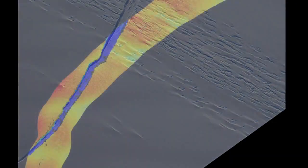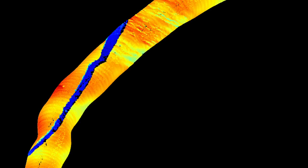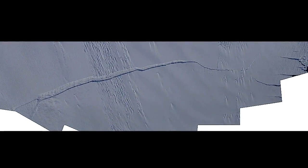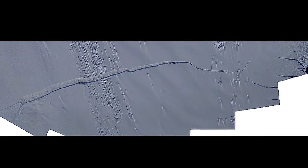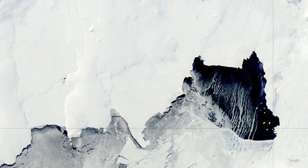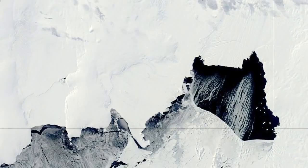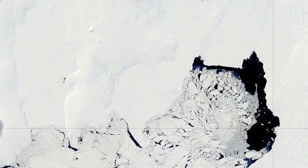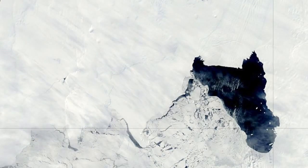As a byproduct of the recent IceBridge flights, the team got great views and measurements of the evolving crack, which has been filled in somewhat by blowing snow. The crack appears to have only a short distance to go before a new iceberg is born, though it's still hard to know exactly when that will happen.